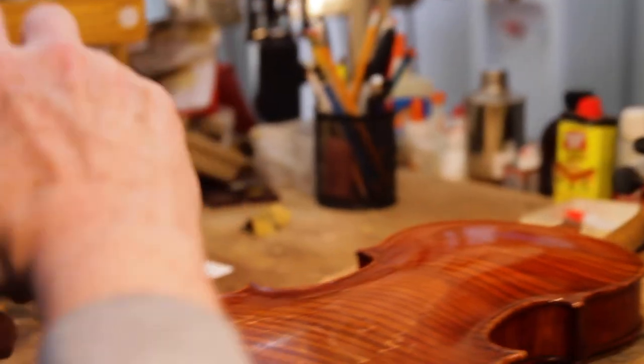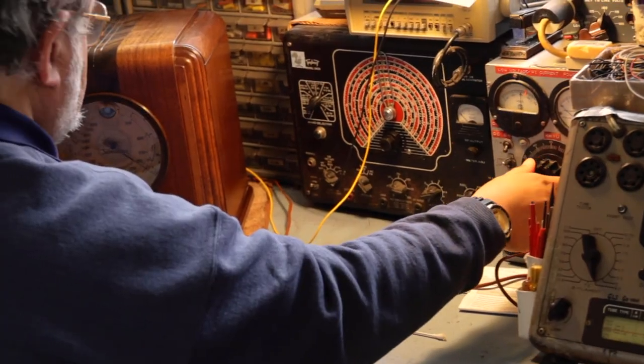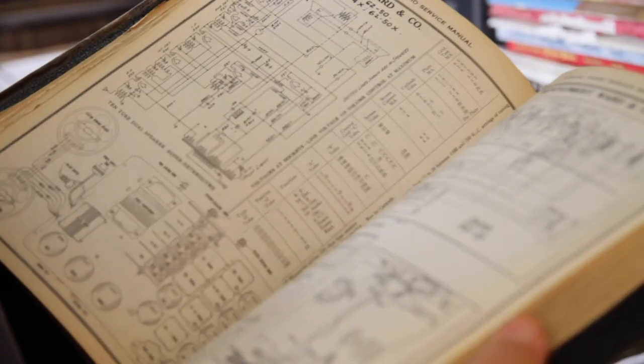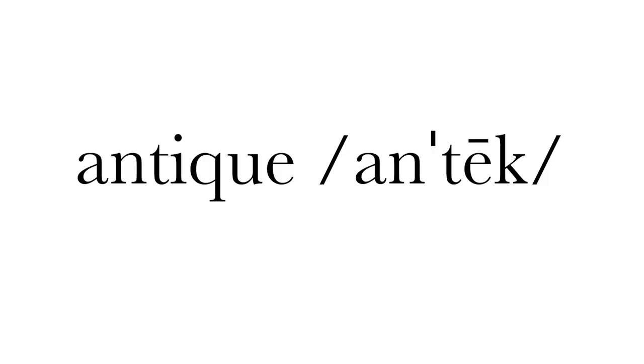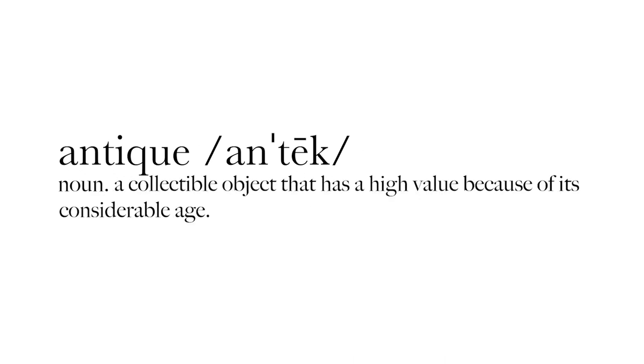I think as long as violins exist, there'll be people around to fix them. Open yourself up to the possibilities and you'll be pleasantly surprised. This is what I love to do, and this is what I'll do until I retire. I am confident that what I do is good work — if not the best, it's good. Craftsmanship represents a union between precision and creativity, science and art. Let's take a look at our definition of antique again. Antique. Noun. A collectible object that has a high value because of its considerable age. A piece of legacy.